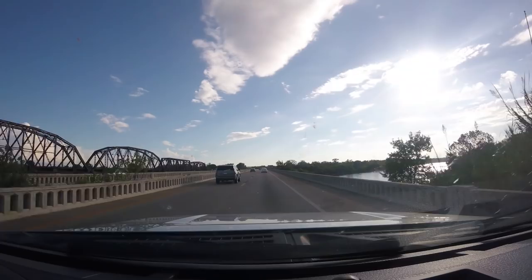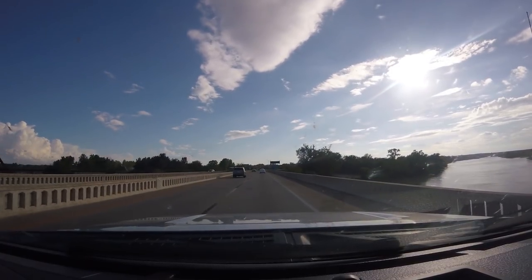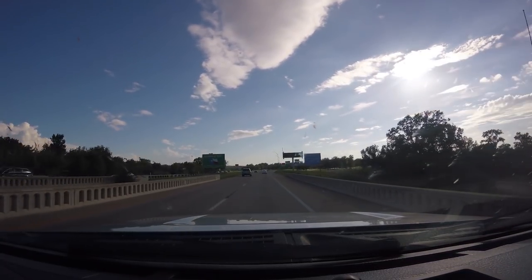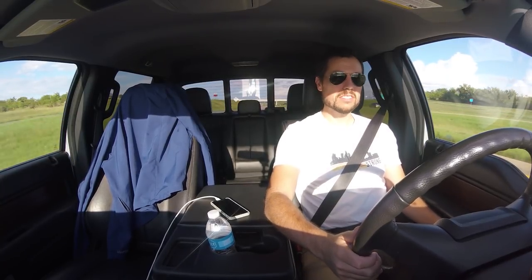I just crossed the Red River back into Texas — feels good to be back in my home state. Still about an hour to Dallas and then the Dallas-to-Houston drive, but the light is at the end of the tunnel. This has actually been a pretty enjoyable drive, but 17 hours is 17 hours. I'm going to stop in Dallas for dinner and then get back on the road to Houston.